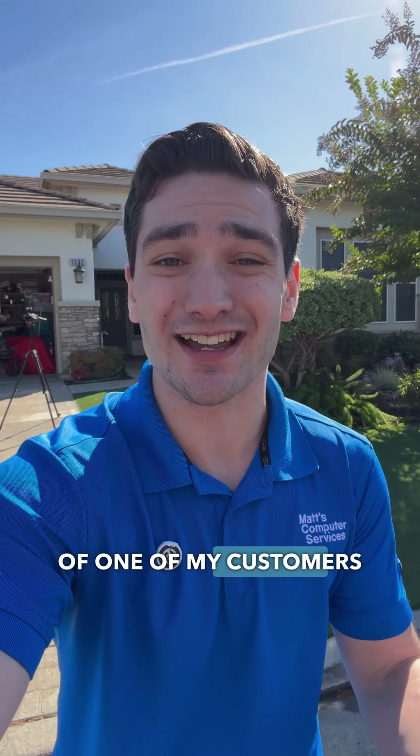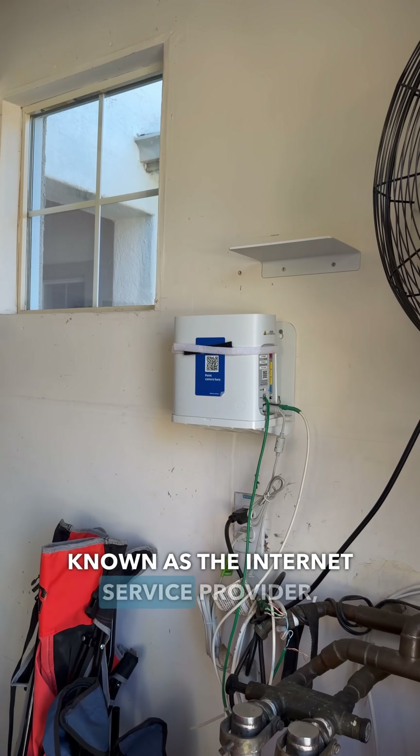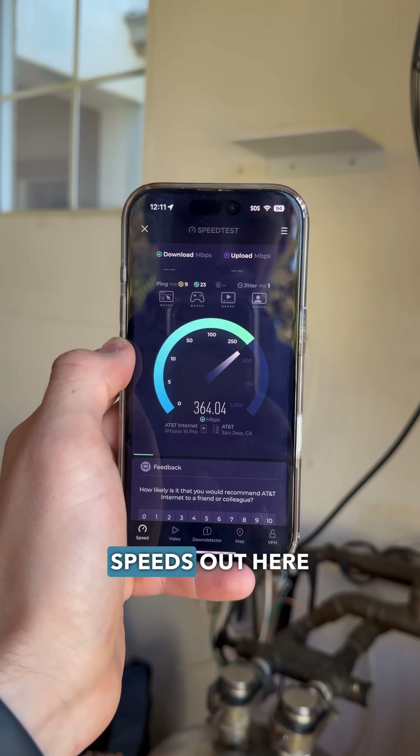Instead of upgrading a PC today, we're upgrading the entire home network of one of my customers. What's going on here is the ISP — otherwise known as the internet service provider — will only place the modem router combo in the garage because they won't run the fiber line any further. You end up with great speeds out here,